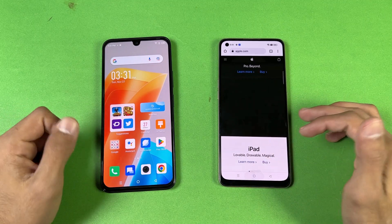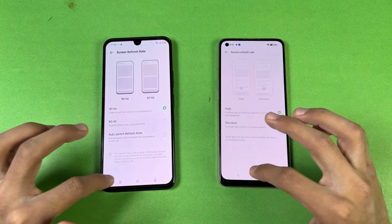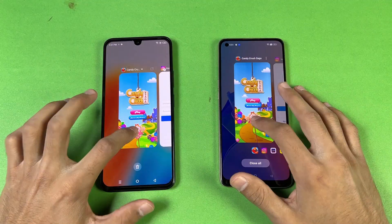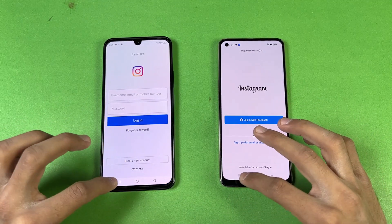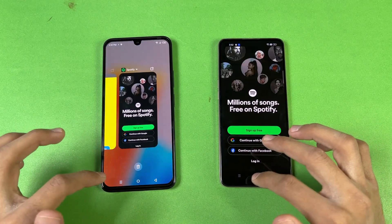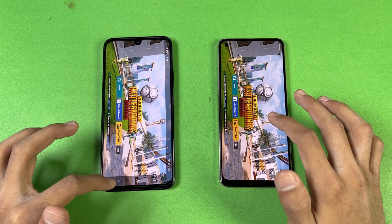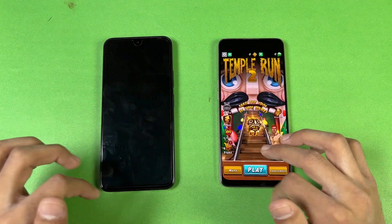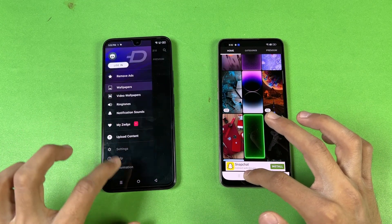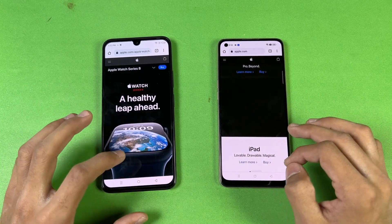Now let's check out RAM management. Both phones have 8GB of RAM with a lot of apps in the background. Phone dialer, settings, Amazon Shopping — that one refreshes on the Oppo but not on the Infinix. Candy Crush, Instagram, PinOut, Snapchat, Spotify, Subway Surfers — no refresh. Temple Run 2, Twitter — Zedge refreshes on the 020 first. Back to the internet browser, still there on both phones.